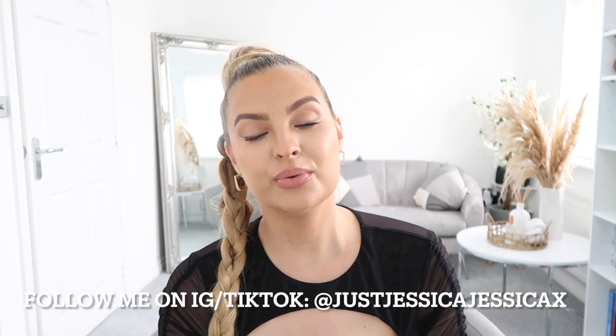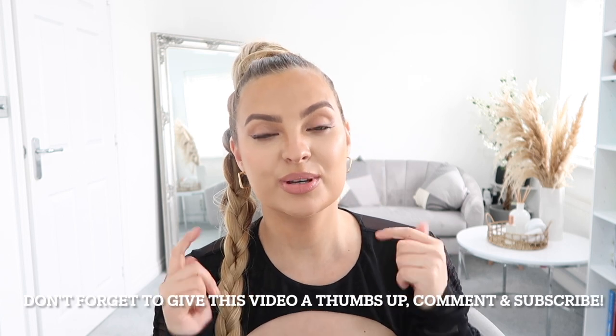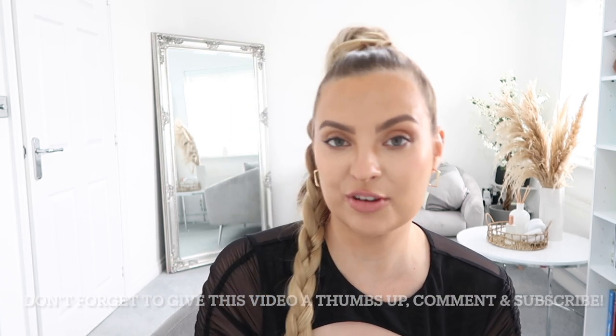I hope you enjoyed this video! Again, thank you so much to Heckamall for collaborating with me. I hope you all have an amazing summer and amazing holidays if you've got any booked. Don't forget to give this video a thumbs up, subscribe to my channel, leave me a comment, and follow me on Instagram and TikTok — it's JessicaJessicaX. Bye guys, have a beautiful time!